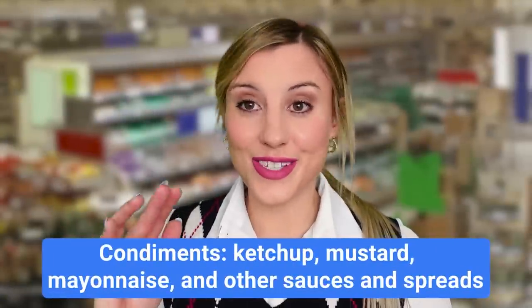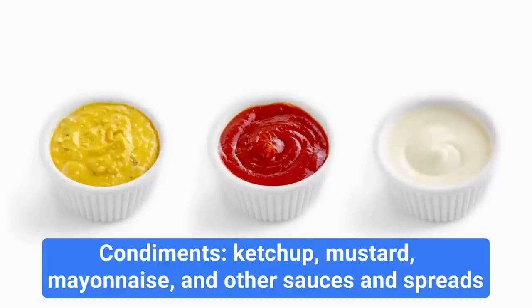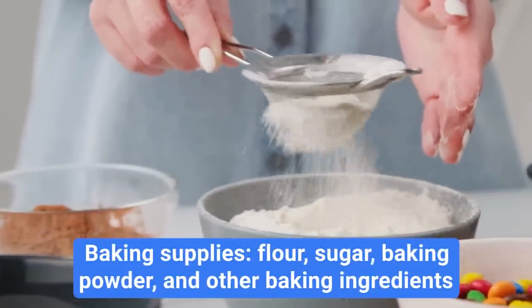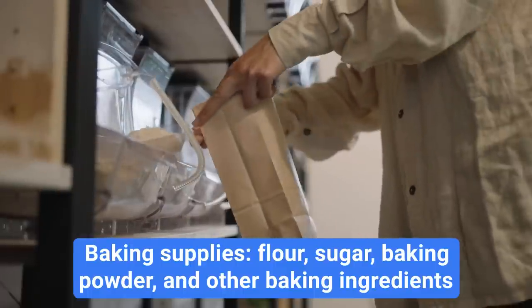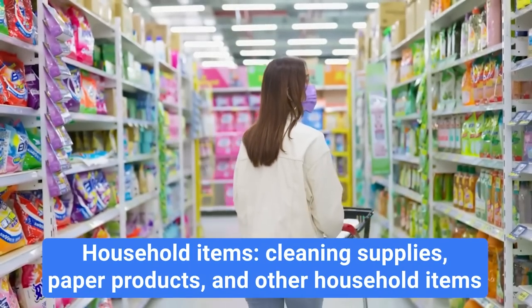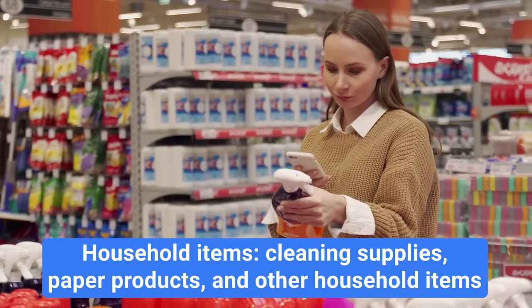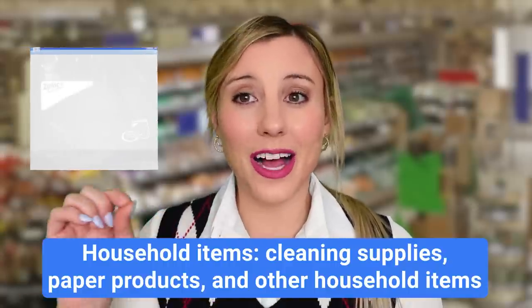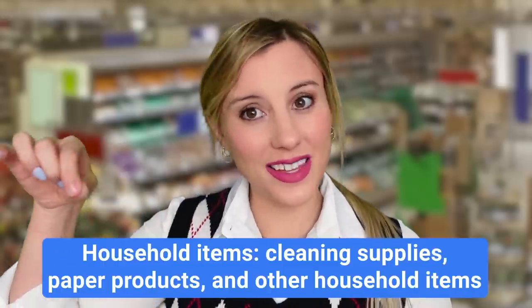If you're looking for types of sauces, you'll need to visit the condiment aisle. A condiment is a sauce that we add to food, like ketchup, mustard, or mayonnaise. In the grocery store, you'll also find an aisle with all the baking supplies — things like flour, sugar, and baking powder used to make cookies and cakes. Another thing most grocery stores have is a household item aisle with everything you need to clean your house, paper products like paper plates and cups, and plastic bags — which we call Ziploc bags. Ziploc is a brand that has become the common word for any plastic bag with a little zipper on it.